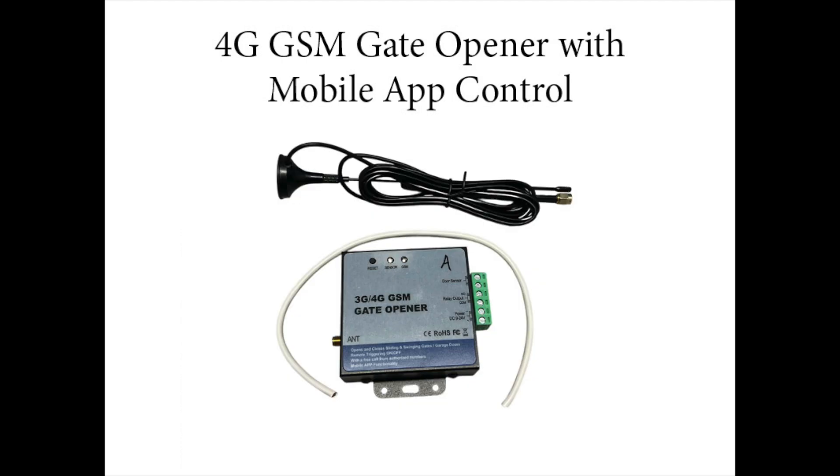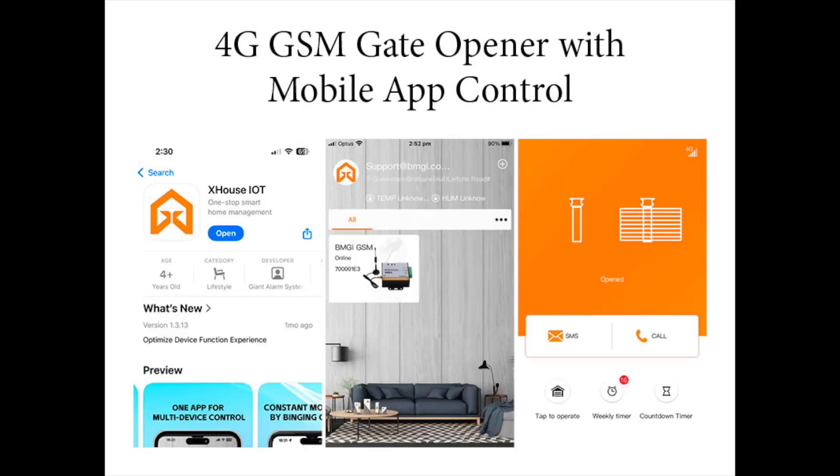With this kit you will receive the GSM device that will wire into your gate system, approximately 30cm of cable and an antenna that you can bring outside your main control box. You will need to purchase a SIM card with talk, text and data setup. We recommend using either Telstra, Optus or an Aldi SIM.